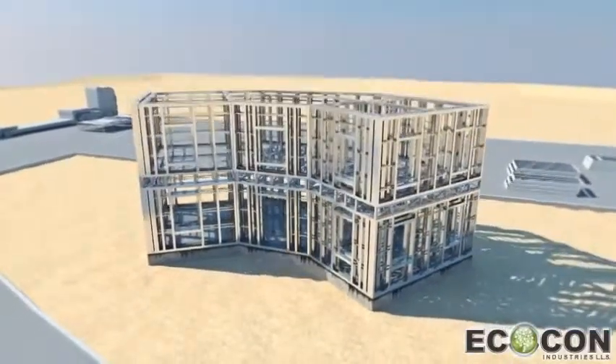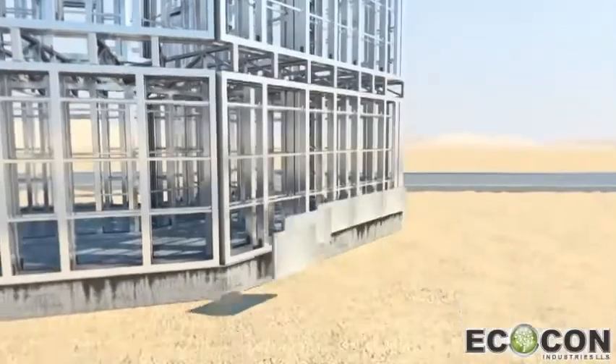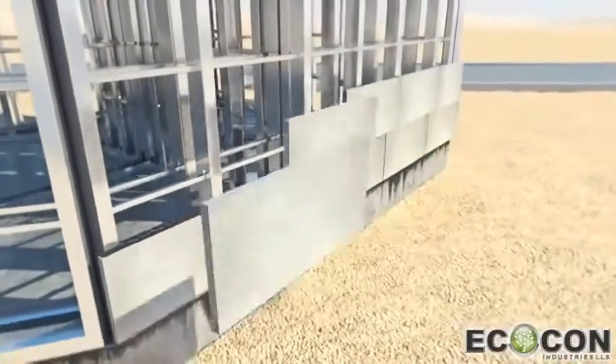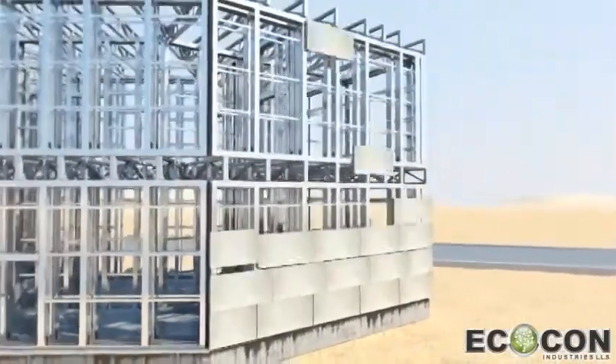Application of the ECOCON construction system provides ecological, economical, and technological advantages in comparison to all other known types of construction. It's affordable, fast, and eco-friendly.